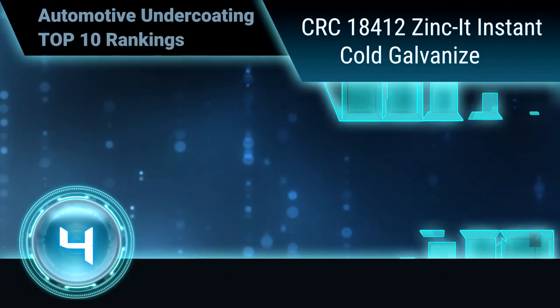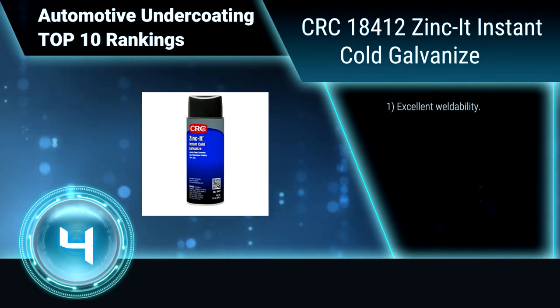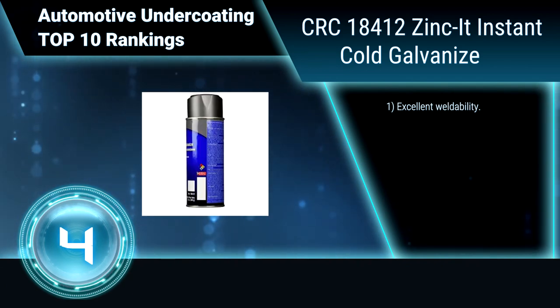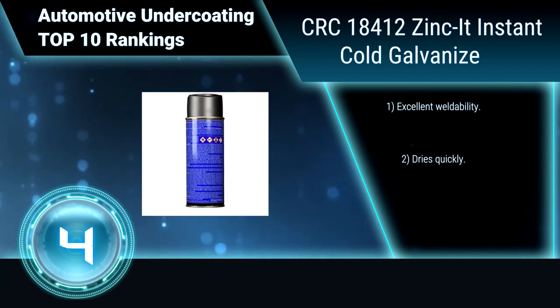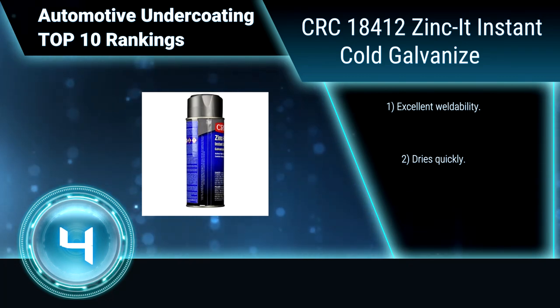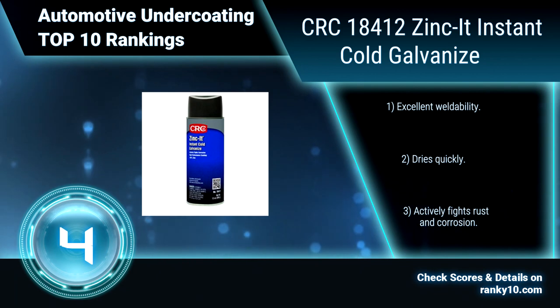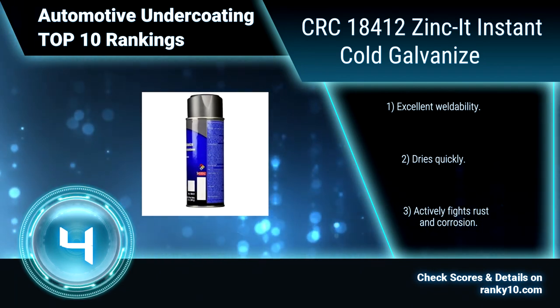Ranking number 4: CRC 18412 Zincit Instant Cold Galvanize. CRC Zincit is a high-performance coating of more than 93% pure zinc that electrochemically bonds with ferrous metals to form a galvanic cell. It is used as a touch-up for damaged galvanized coatings. Excellent weldability, dries quickly, and actively fights rust and corrosion.